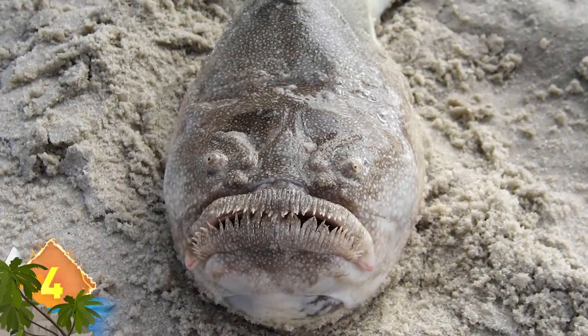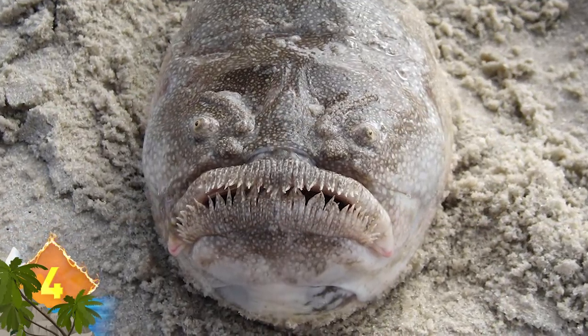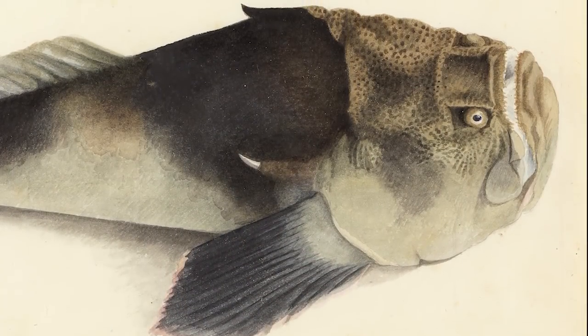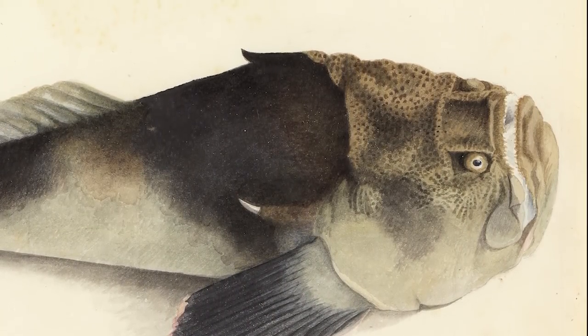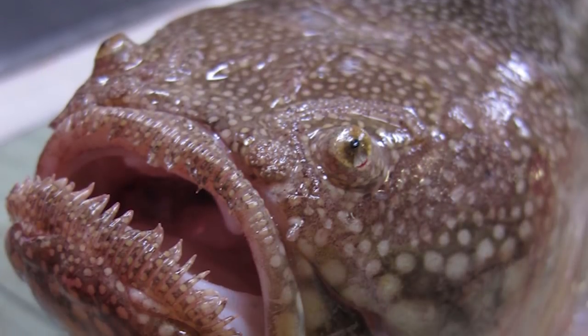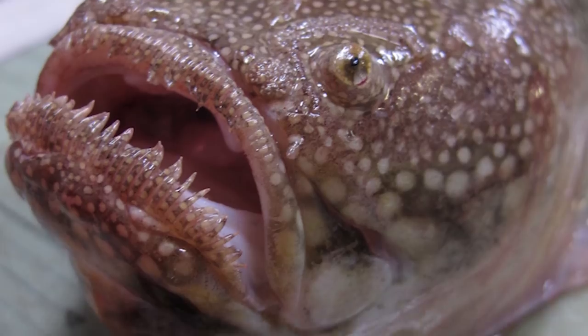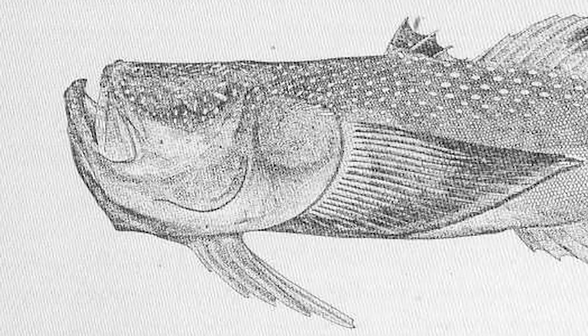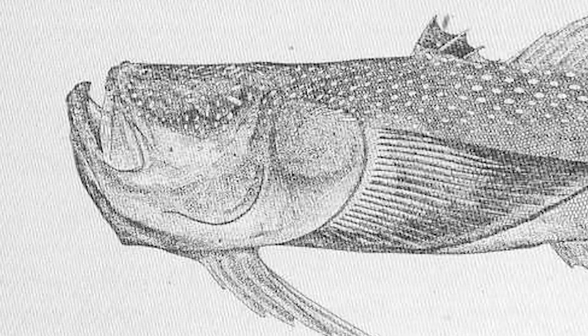Stargazer. Did you know these creatures have sometimes been referred to as the "meanest things in creation"? That's not just due to the scary appearance — it's also due to some scary abilities. All species are venomous, while select species are known to administer electric shocks to ward off predators. Their top-mounted eyes allow them to stay buried in the sandy sea floor until prey passes by overhead.